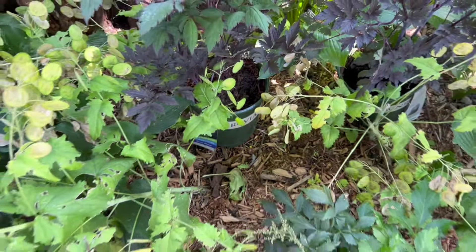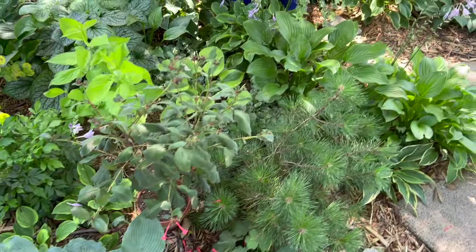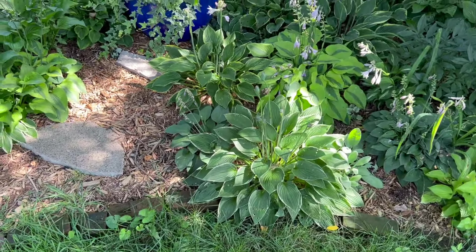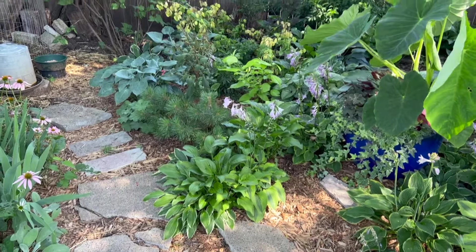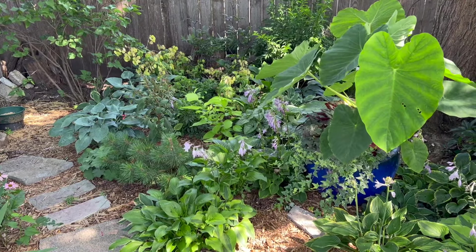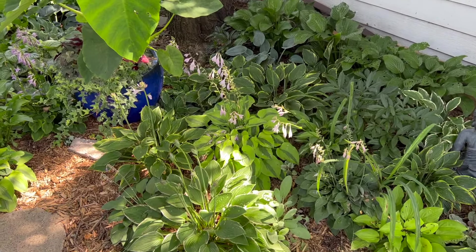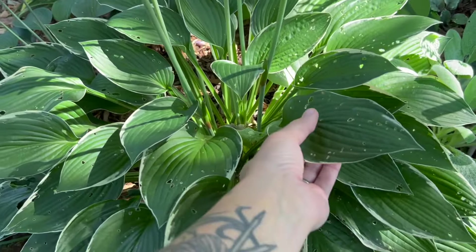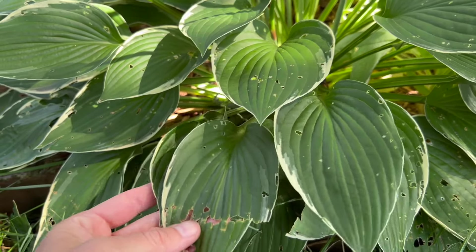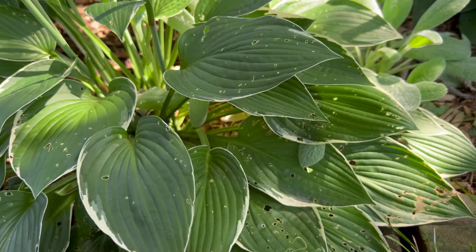Something new I got the other day is the snakeroot, which I am so excited about. I haven't planted them yet. I am obsessed — I saw these and immediately grabbed them because I have been looking for these. The flower spikes are supposed to get close to five or six feet and I've been on the hunt for something like that for ages. You can see my money plant is finally drying out — I need to cut this back. They're called Black Negligé. Spicy.